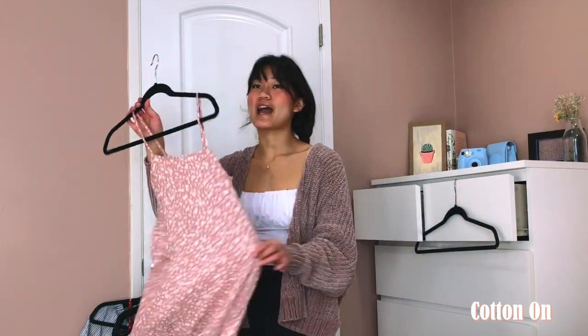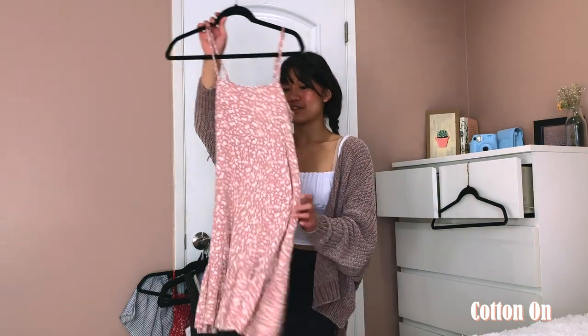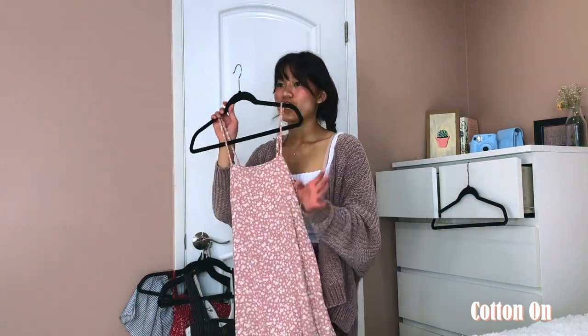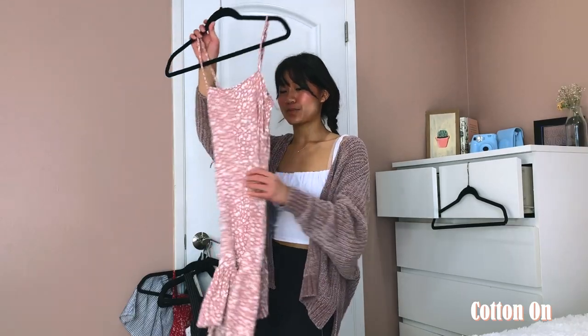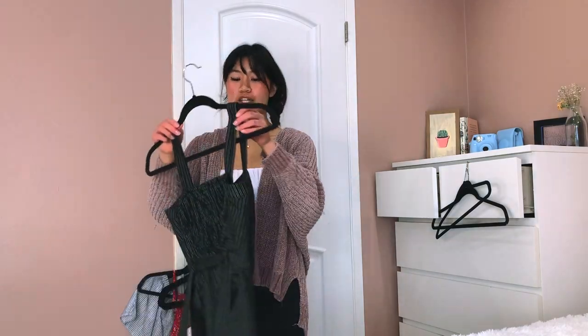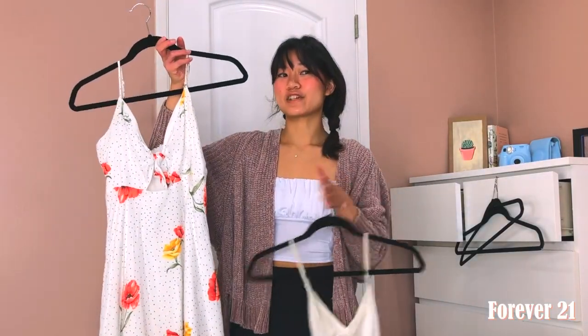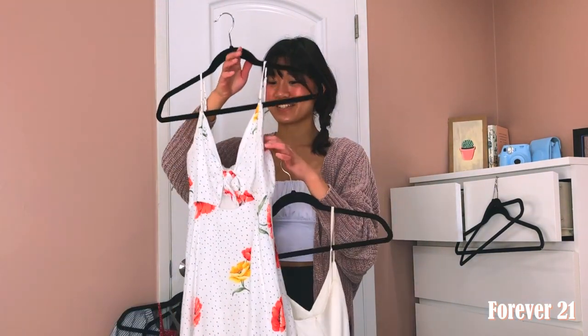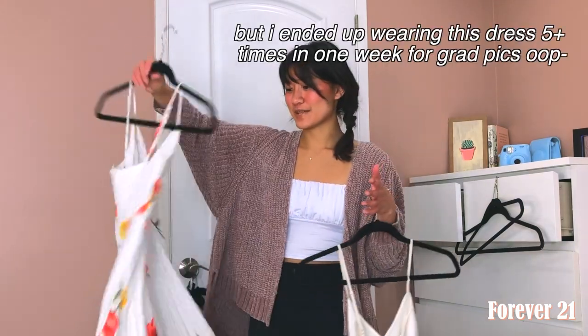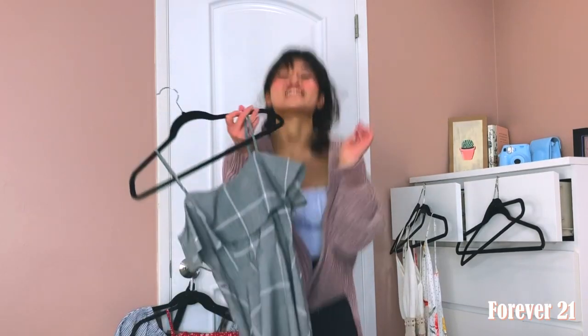This dress I need to alter. I originally got it from Cotton On at a clearance store for like five dollars, and what I want to do is cinch it at the waist — that would be super cute — so this is going in the alter pile. This other dress, every time I wear it I feel really self-conscious because I can never find the right bra to wear with it and I'm just not comfortable in it, so maybe I should get rid of it, even though it's so cute.